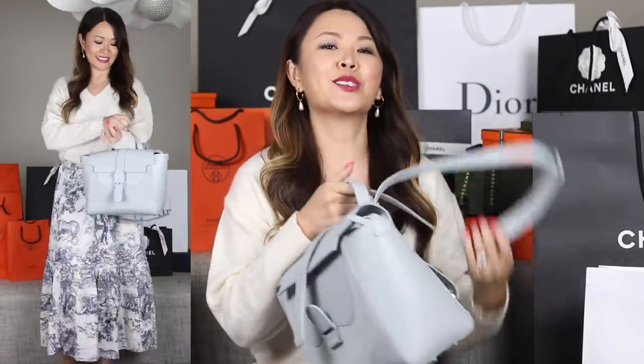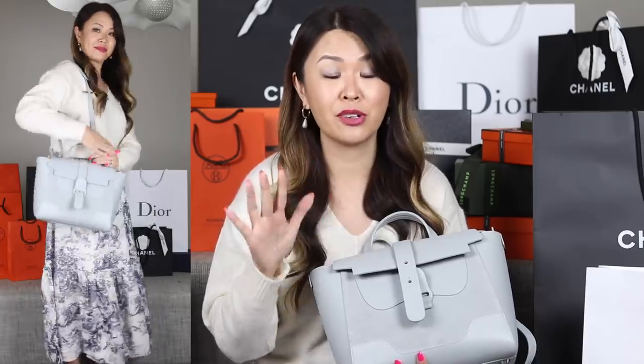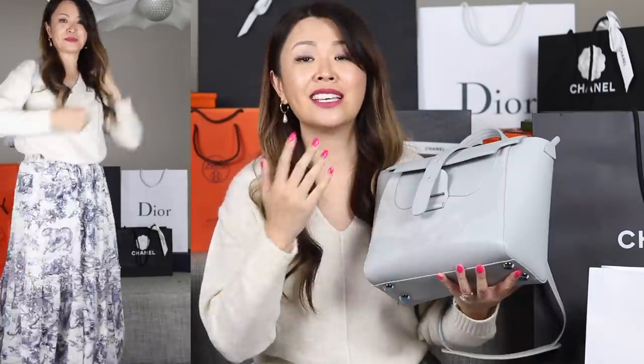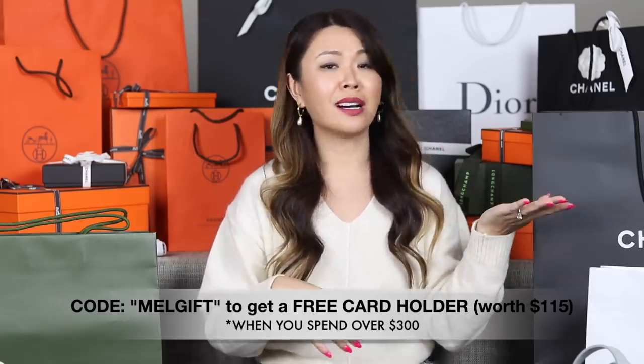A few months ago I asked Senrev if I could offer a gift for you guys, which was really popular, and quite a few of you have emailed me to ask again. So if you input the code MELGIFT, that will entitle you to a free 100% leather card holder. This card holder comes in about 20 different colors. You just need to spend $300, which is pretty much the price of any bag.